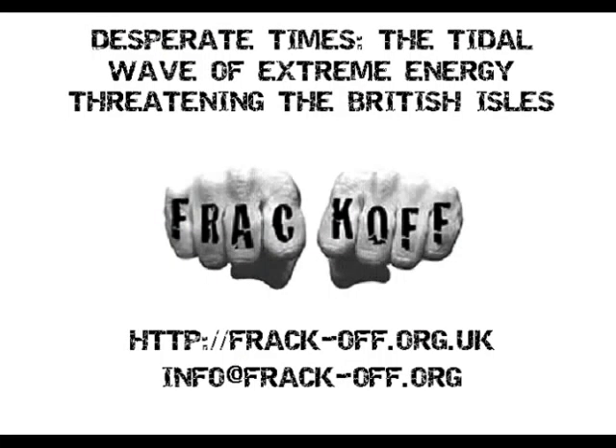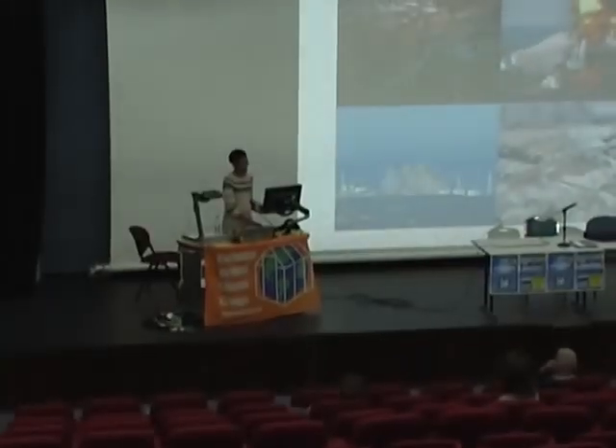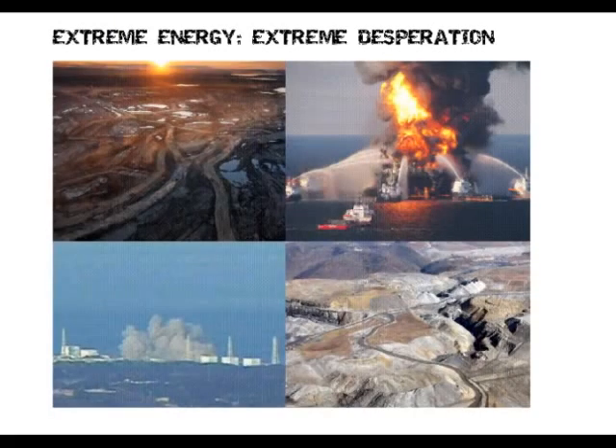I'm specifically going to talk about three forms of unconventional gas. One of them you've probably heard of — fracking — but there are two others: coalbed methane and underground coal gasification. We are definitely stripping the land of all our resources. All the easy-to-find ones are now being depleted, and we're starting to use more extreme forms of fossil fuel extraction.